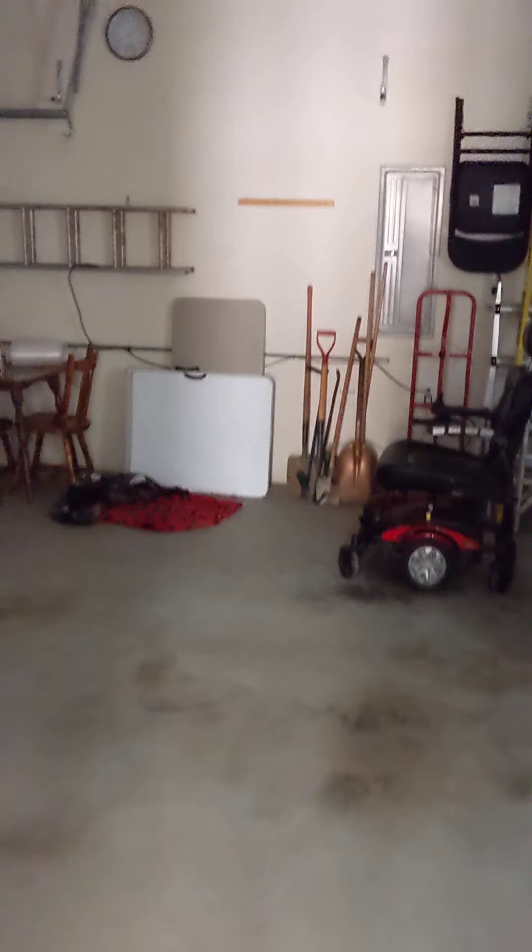Basement access is off here, and the garage is off here as well.